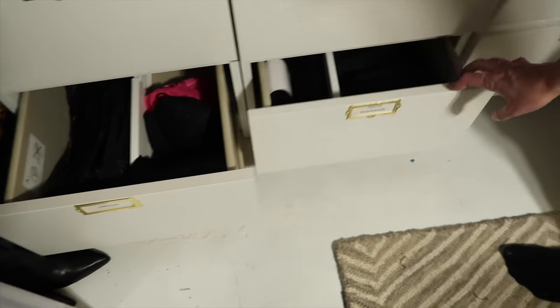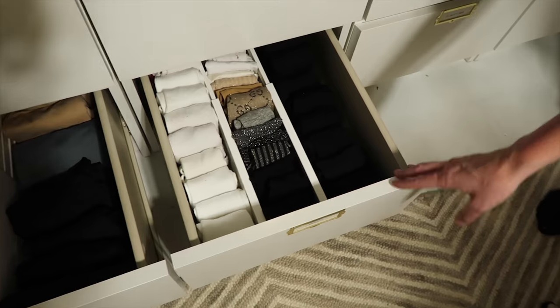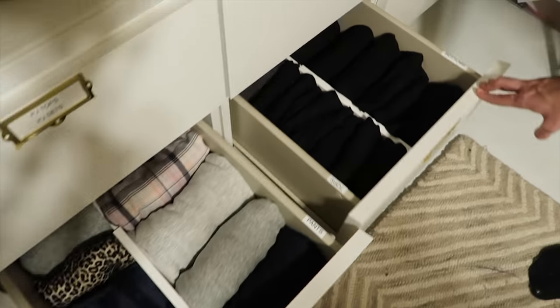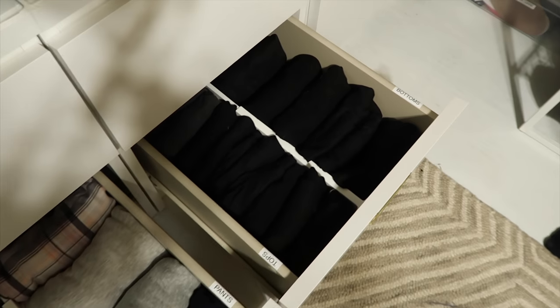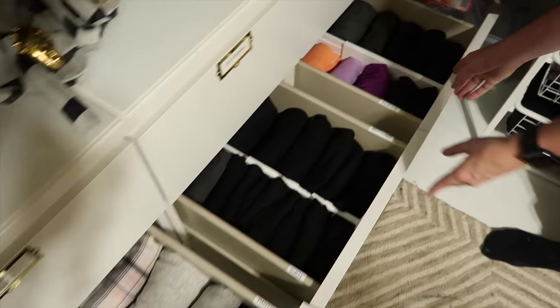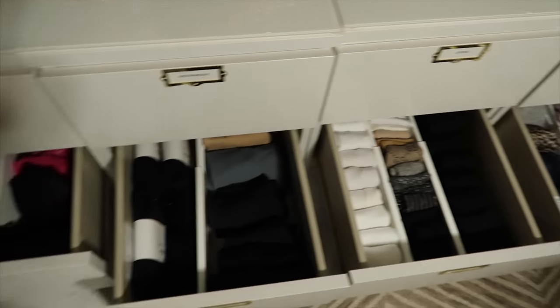We've got lingerie, tights and shapewear, some more socks, PJ bottoms, thermals — tops and the bottoms — and then workout shorts and pants. So everything's all split up.